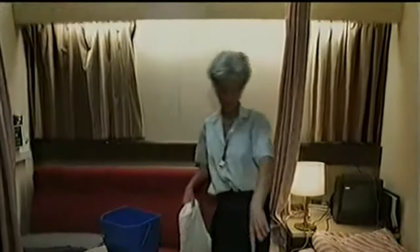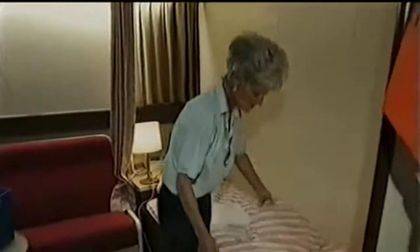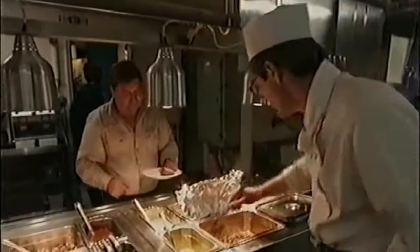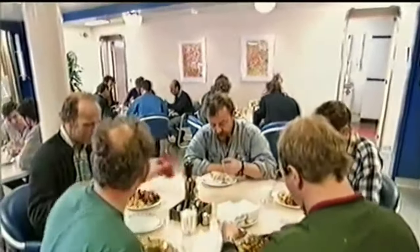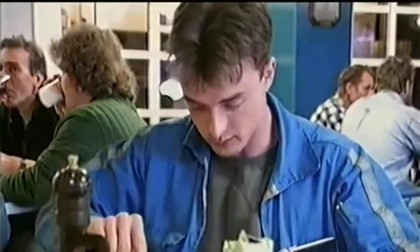The top deck — the officer deck — has single cabins, and the deck below, the boat deck, has two-man cabins. You are not allowed to have beer on board; you can have tobacco and smoke in certain areas like the day room or the coffee bar, but beer and spirits are simply not allowed.